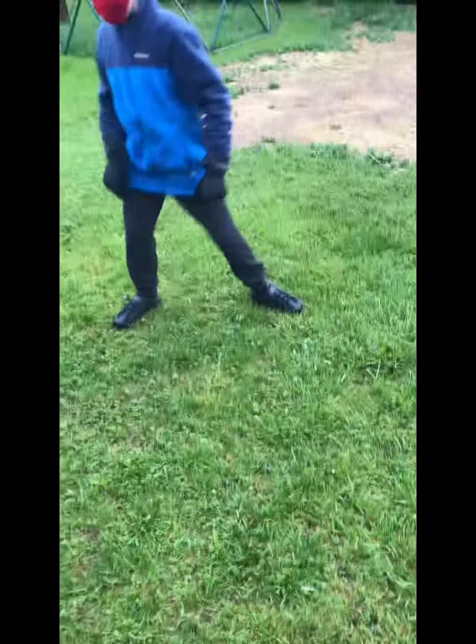Are you ready? Yeah — now! Oh! That was in fact awesome. It just stays on the ground.